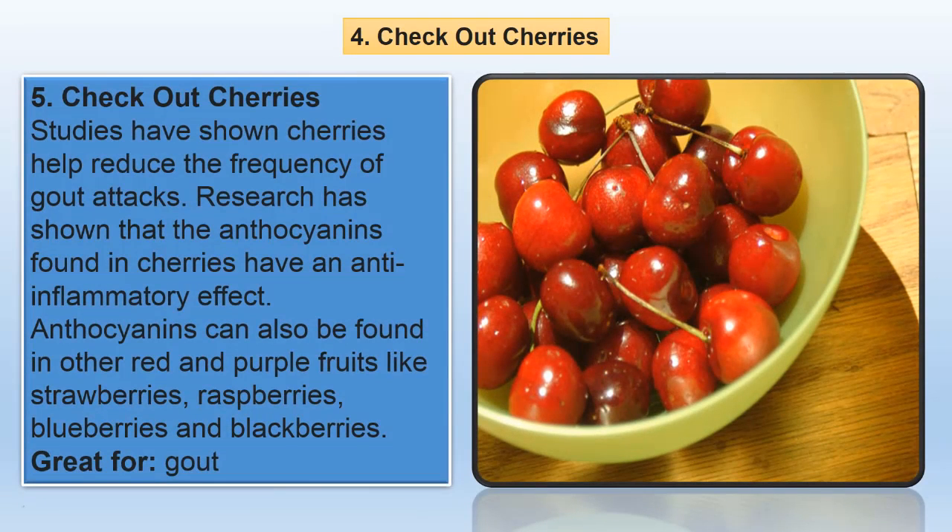Studies have shown cherries help reduce the frequency of gout attacks. Research has shown that the anthocyanins found in cherries have an anti-inflammatory effect. Anthocyanins can also be found in other red and purple fruits like strawberries, raspberries, blueberries and blackberries.